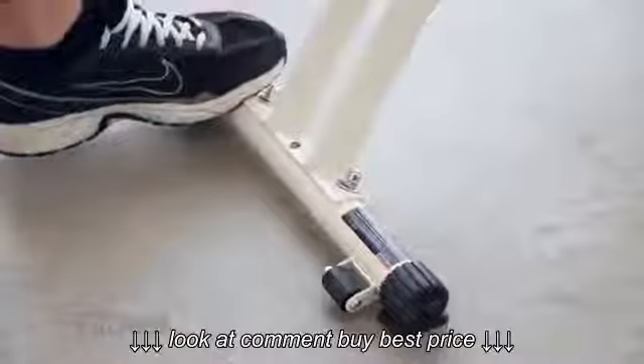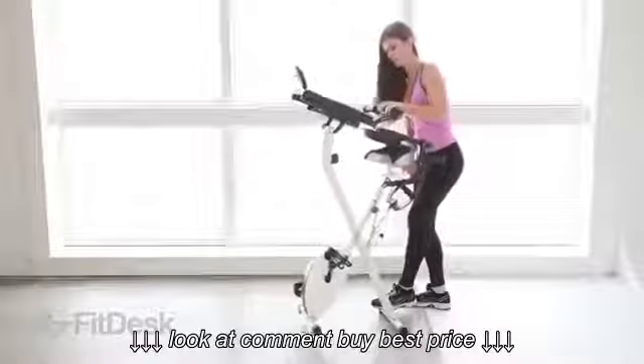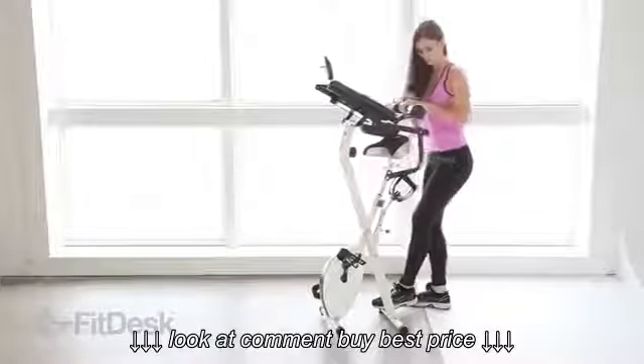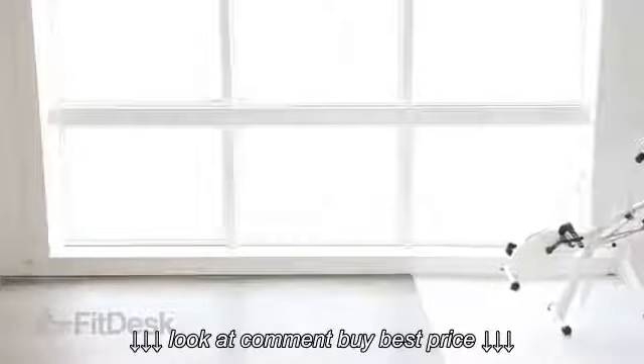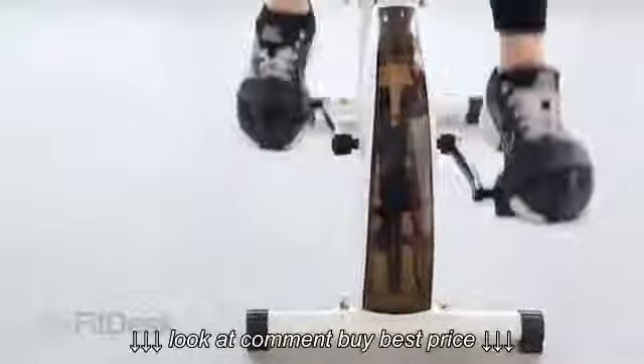The FitDesk is also ideal for places where space is at a premium. Our bike is just 45 pounds, incredibly stable and durable, yet folds up quickly so you can easily store it out of sight.